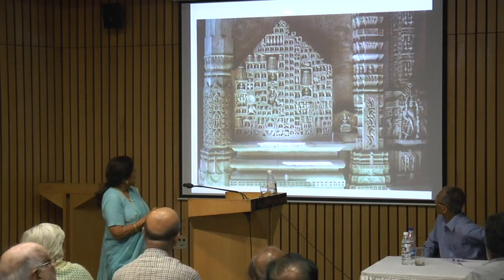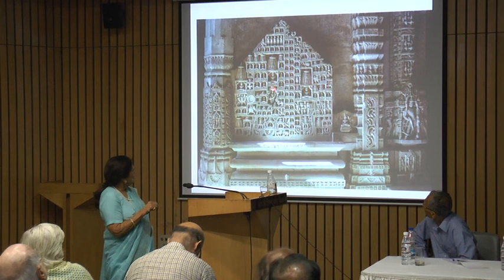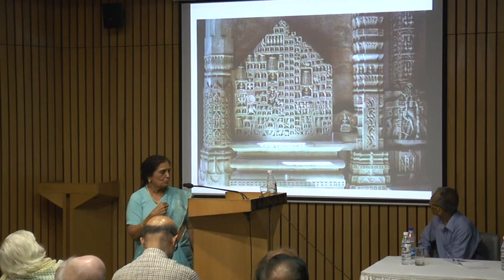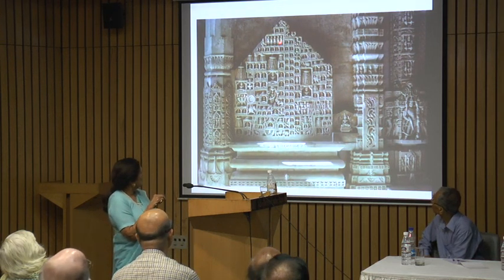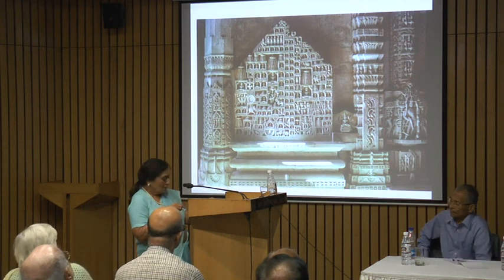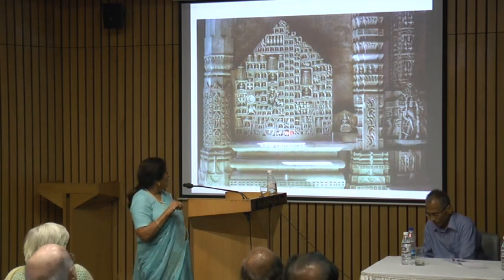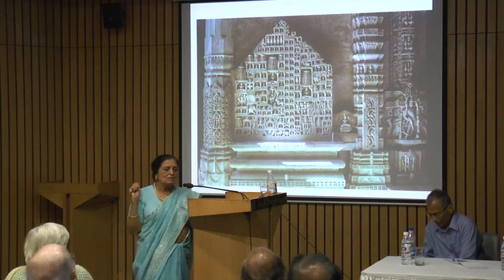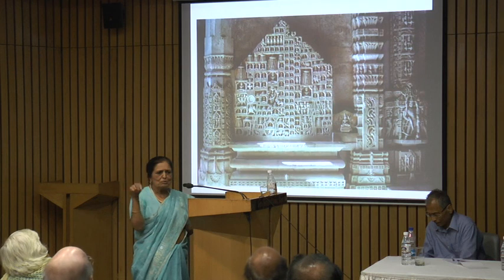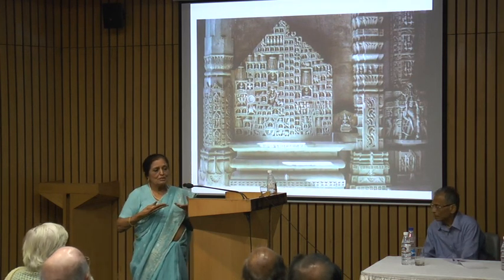This is a pilgrimage pata — a representation of a pilgrimage place. This is Shatrunjaya with its two main temples. For the Jains, many Hindu legends were given a Jain interpretation. These are the five Pandava brothers who came there and achieved moksha or liberation. This pilgrimage place is extremely important to the Jains. You get many representations like this, not only in garments but more in cloth paintings — superbly illustrated, very colourful, with paintings of all these temples. But this is a flat rendition of what you would see geographically and topographically.